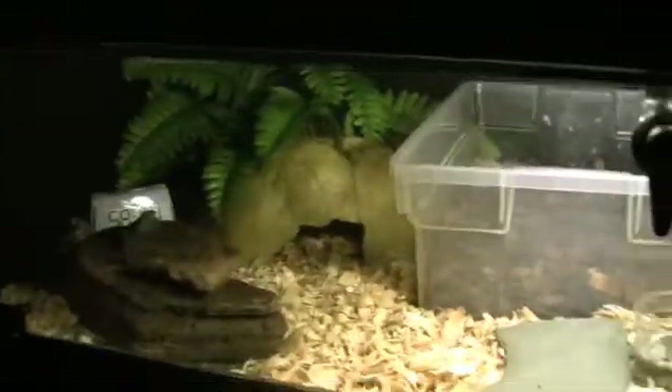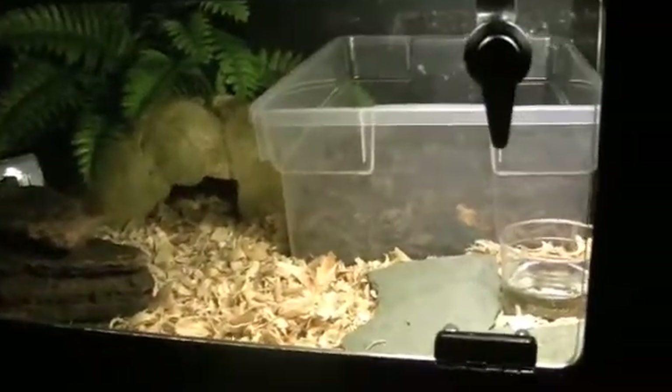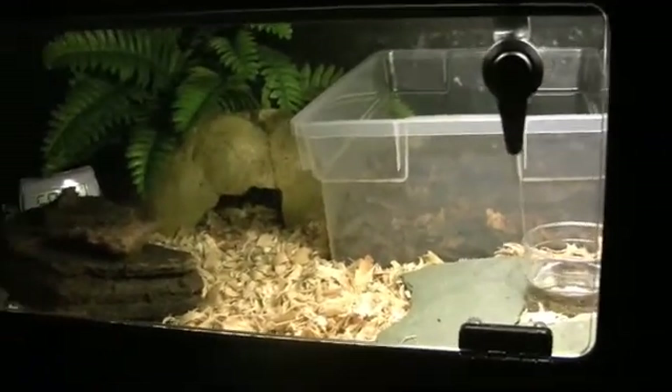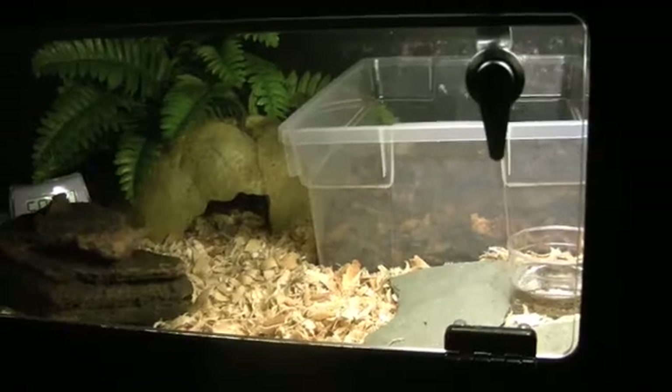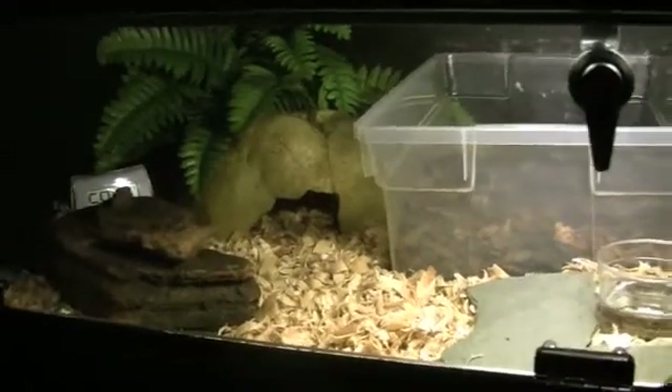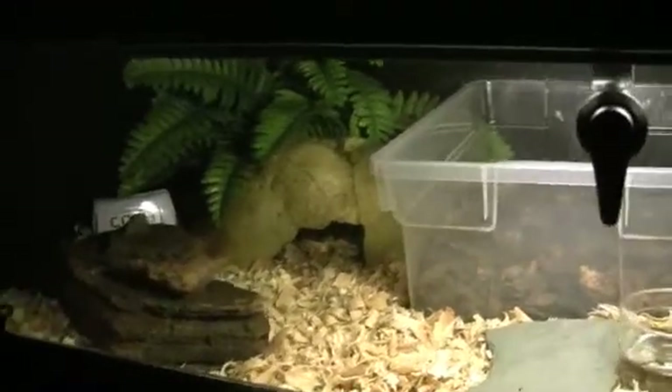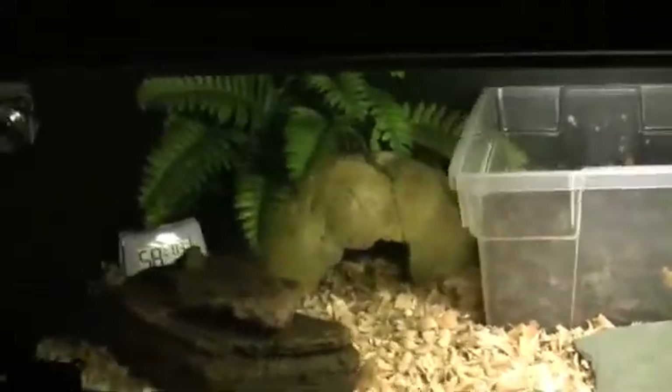This is my super salmon jungle head albino. That means he's a dominant salmon, so every baby he produces, no matter if it's to a normal or what, there'll be at least salmon. And with jungle, it's a co-dominant trait, so half the babies that come out of any litter of his should have jungle.